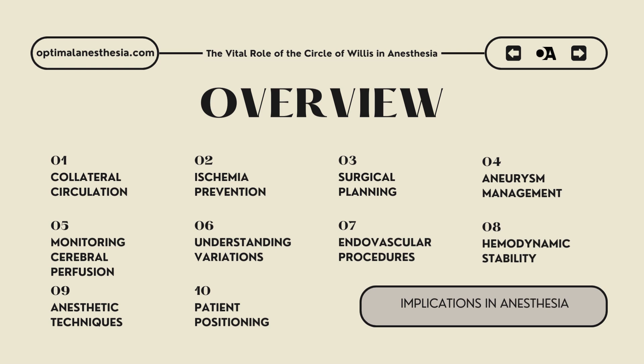Ninth, anesthetic techniques: anesthetic techniques must be carefully chosen to minimize their impact on cerebral blood flow. Agents that preserve autoregulation and avoid significant vasodilation or vasoconstriction are preferred. The circle of Willis' protective role allows for the use of certain techniques, such as controlled hypotension, with greater confidence, knowing that collateral blood flow can help maintain cerebral perfusion. Tailoring anesthetic protocols to support the circle of Willis enhances patient safety during neurosurgical procedures.